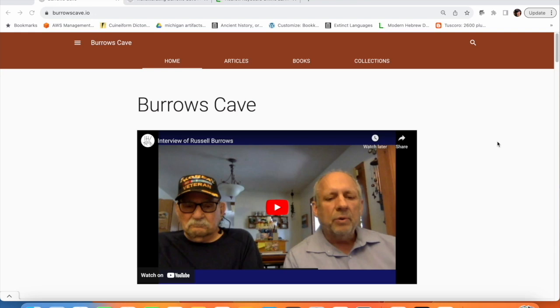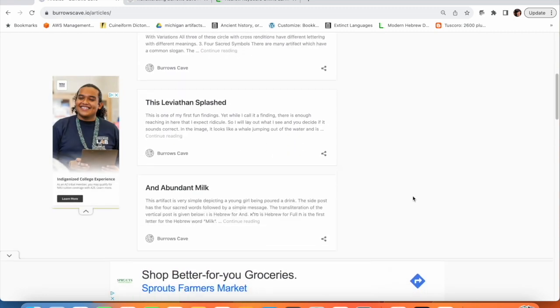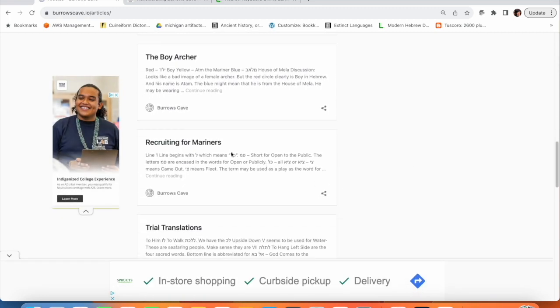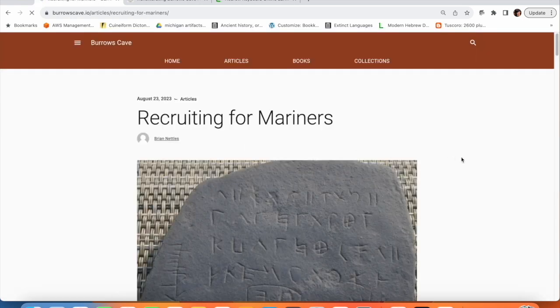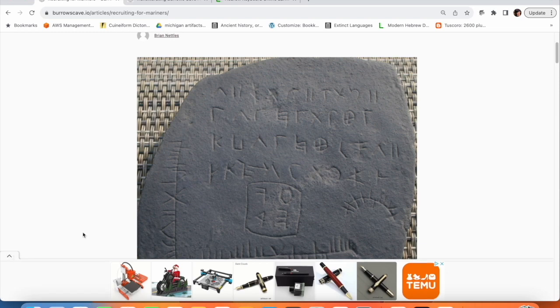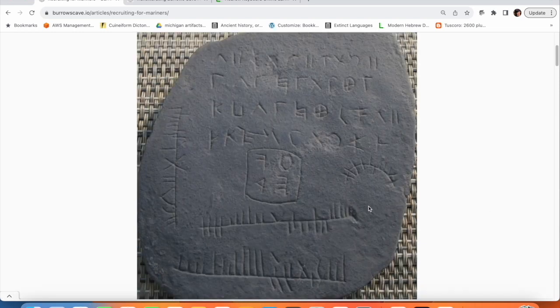We're back to Burroughs Cave I.O. now and I'm going to go into the article section and find the article on Recruiting for Mariners. Okay, so as we look at this artifact, it's got four lines of text on it. Then it's got a bunch of this tree ogham around it. This is why we thought it was a business transaction at first — because of all the tally marks.